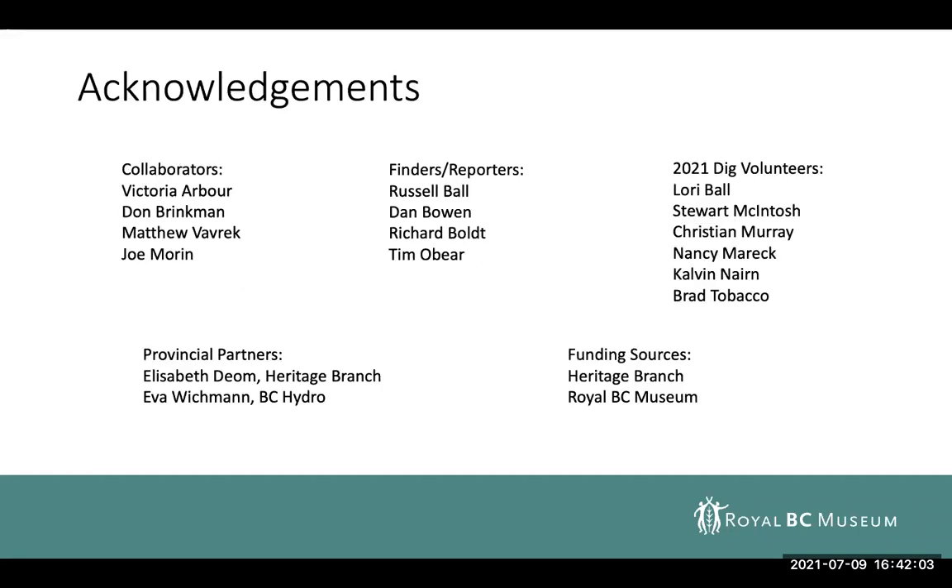I have a lot of people to acknowledge, including my collaborators working on various parts of this project: Victoria Arbor, Don Brinkman, Matthew Vavrek, Joe Morin, as well as the finders of these various fossils. I was not the one who found any of these fossils, so I'm incredibly thankful for all of the people going out there looking and reporting them, as well as our volunteers, provincial partners, and funding sources.